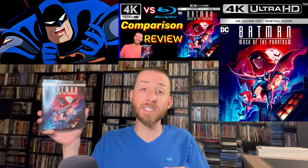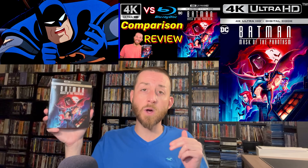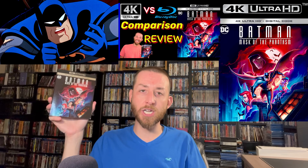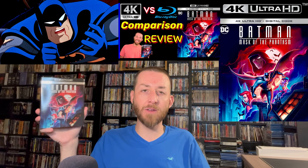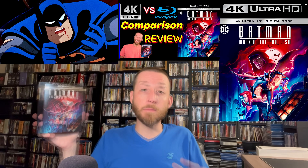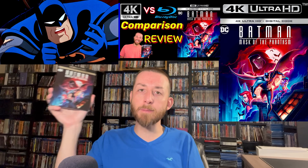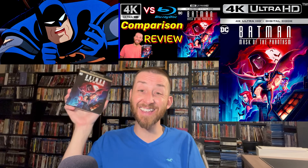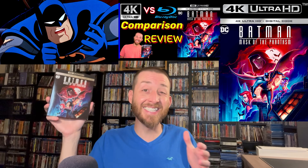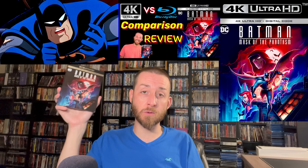Batman: The Mask of the Phantasm just recently got an amazing 4K restoration, and I just reviewed it here on this channel. Batman: Mask of the Phantasm from 1993 is one of those stunning 4K Ultra HD releases — an amazing Batman film that really lived up to the essence of Batman in animated form. It holds up wonderfully well today. You're going to want to watch my full 4K versus Blu-ray image comparison analysis.